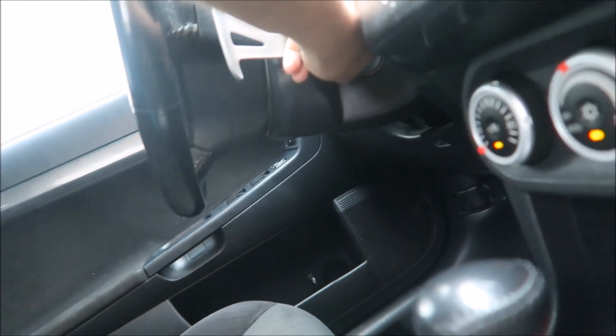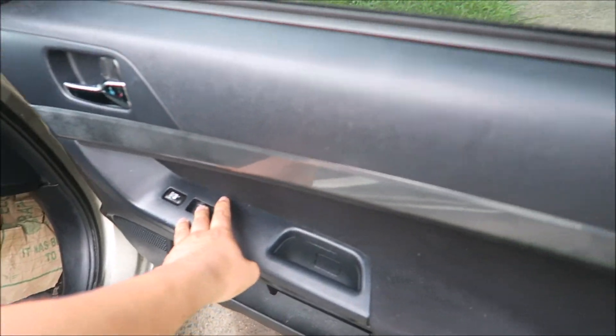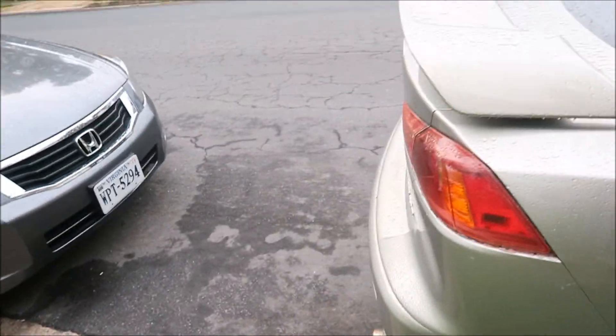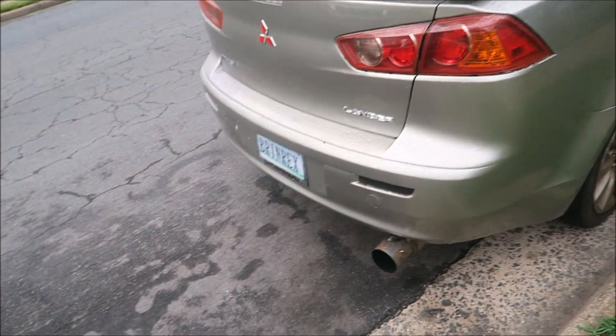Good night. Oh yeah dude, it's so loud. Let's go quick.